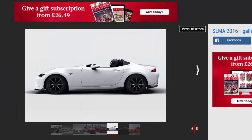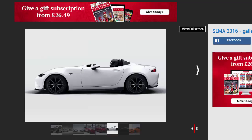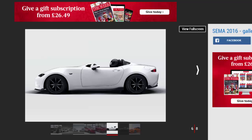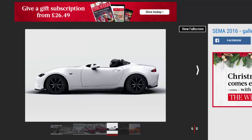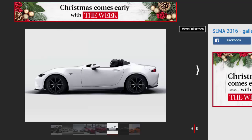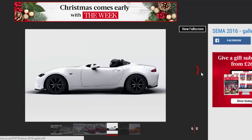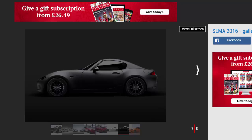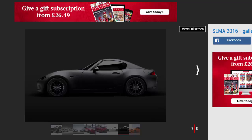Mazda MX-5 Speedster Evolution and RF Kuro. Remember those MX-5 Speedster and Spyder concepts at SEMA 2015? Well, they're back — sort of. This year, the Mazda MX-5 Speedster Evolution has been given a fresh coat of paint and is 45kg lighter than the one we saw in 2015 and 136kg lighter than a standard MX-5. The Spyder model has morphed into the MX-5 RF Kuro, a retractable fastback model with a unique semi-matte black paint job. In case you were wondering, Kuro means charcoal in Japanese.